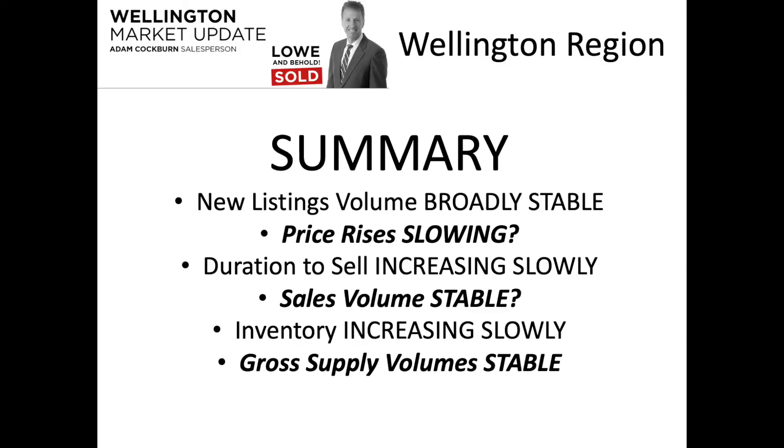In summary: new listing volumes are broadly stable; price rises continue but appear to be slowing, although gradually; duration to sell is increasing but again very gradually; sales volumes are broadly stable at a perhaps permanently lower level; and inventory is increasing slowly in weeks, but gross supply volumes on Trade Me are stable. I'm Adam Coben here at Lowenco — thanks for checking in, hope that's useful, see you next month.